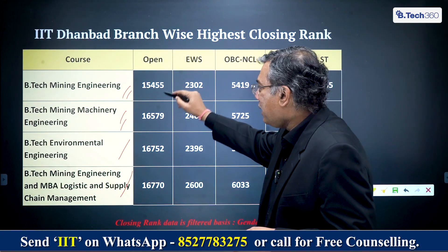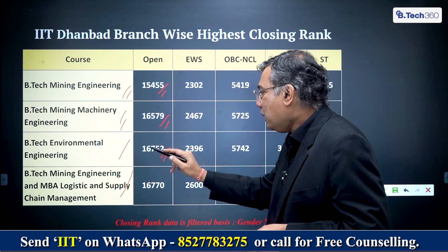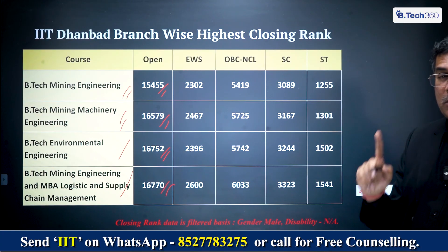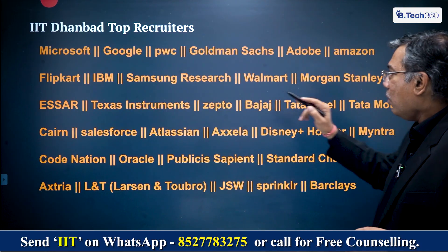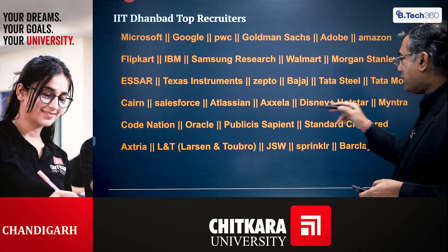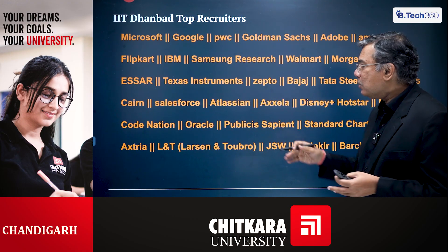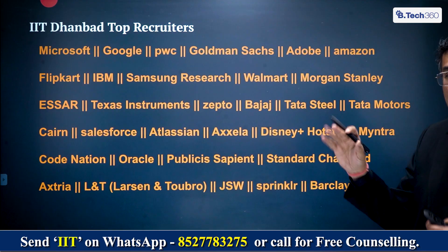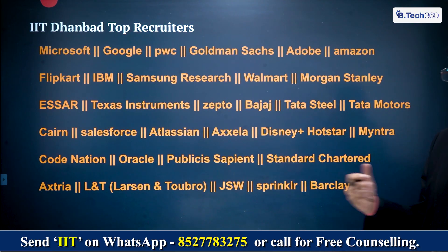The General Category ranks for specialized branches: 15,455 for Mining Engineering, 16,579 for Mining Machinery Engineering, Environmental Engineering 16,752, and Mining Engineering with MBA Logistics 16,770. These are all JEE Advanced category ranks. Companies that come for placement include Microsoft, Google, PwC, Goldman Sachs, Adobe, Amazon, and also L&T, Tata Motors, Tata Steel — largely infrastructure and engineering companies — because of the kind of courses offered at IIT Dhanbad.